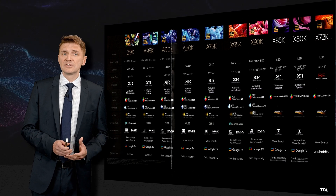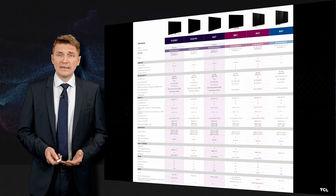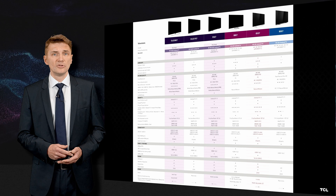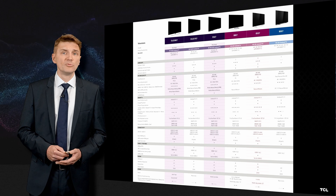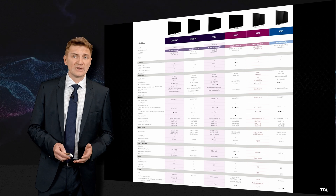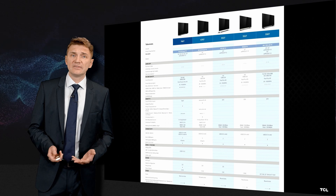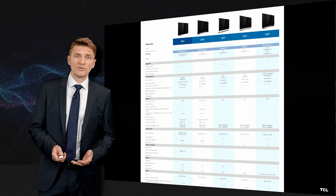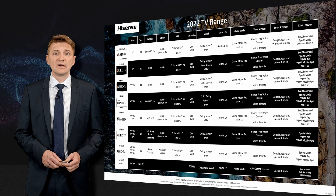Sony has a slightly different and slightly simpler approach — sometimes too simple. Then we come to Philips. Philips is mostly focused on OLED communication but is coming with more premium products like mini-LED products last year and 100Hz products this year, which was not the case two years ago. Philips is still keeping the HTML5 smart TV story for more entry-level products.